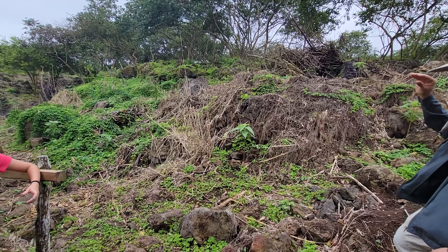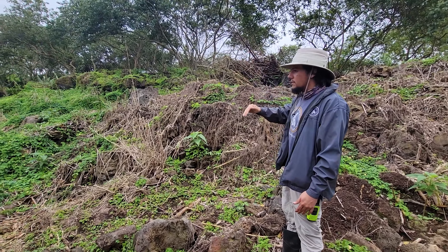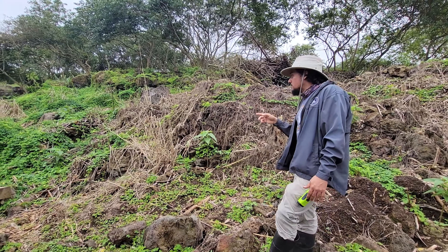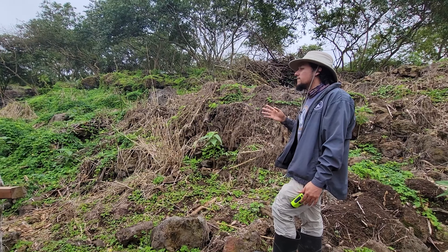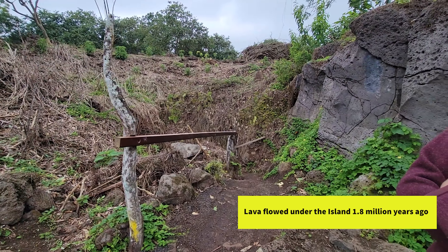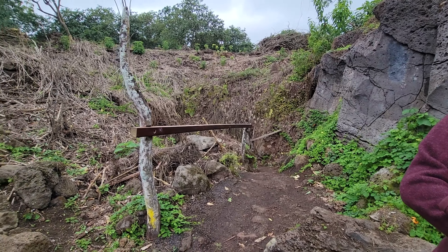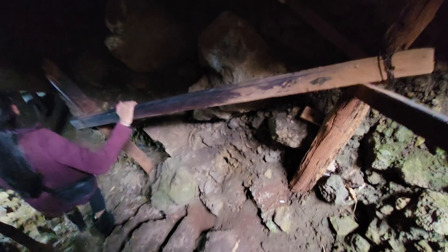Where the roof was too thin, erosion and the weight of trees made it crumble down. This lava flow dates about 1.5 million years ago, so it's been a long time for this erosion to happen. Any sections that were loose have already collapsed, and the tunnel we're going through is very stable.